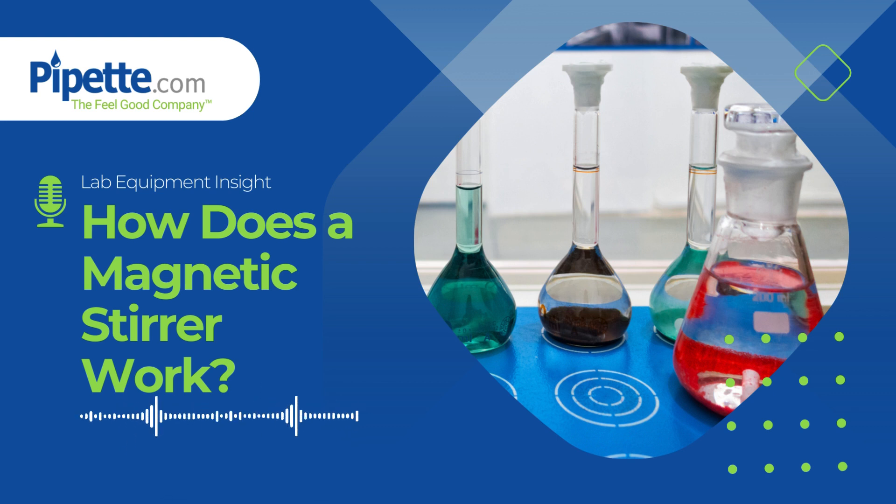"Magnetic stirrers embody the mindset of innovation that is used to drive scientific discoveries forward," states Gordana Nastasik, Laboratory Applications Manager at PyPet.com.